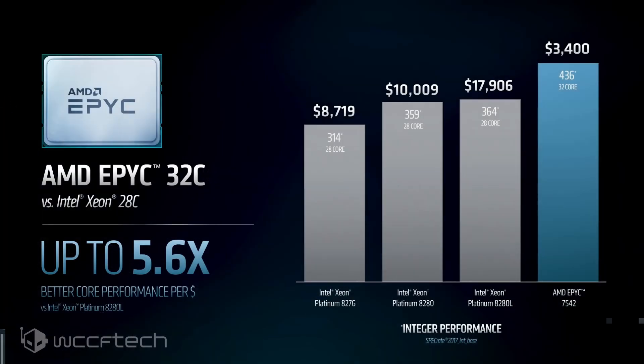Second-generation 32-core EPYC CPUs deliver no less than 5.6x the performance per dollar versus Intel's highest core count and fastest Platinum Xeon processors. That's 460% the performance per dollar spent.